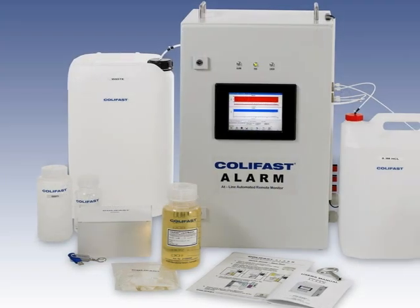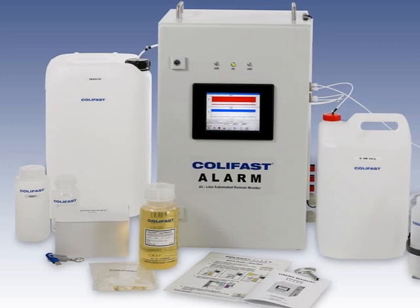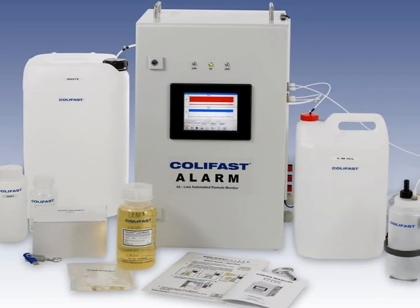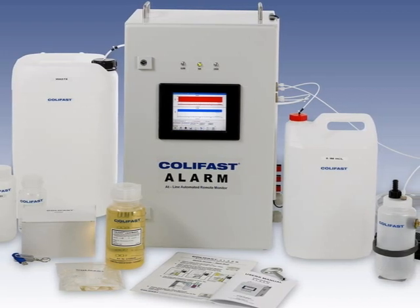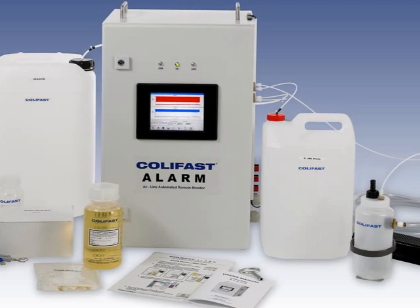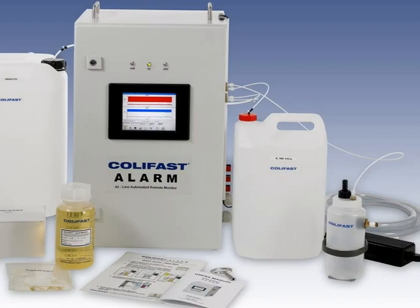As has been seen, the CaLiFast Alarm system is a well-proven, easy-to-use, fully automatic system that gives a prompt warning of presence of coliform bacteria or unacceptable turbidity levels in drinking water, and thereby enables the relevant party to quickly initiate appropriate corrective actions.